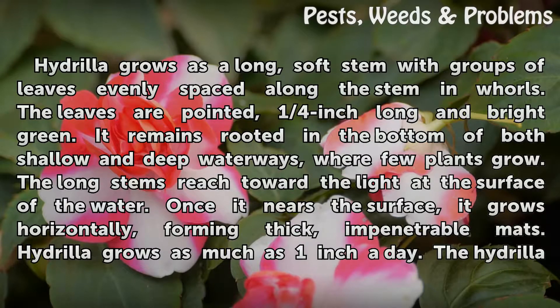The long stems reach toward the light at the surface of the water. Once it nears the surface, it grows horizontally, forming thick, impenetrable mats. Hydrilla grows as much as one inch a day.